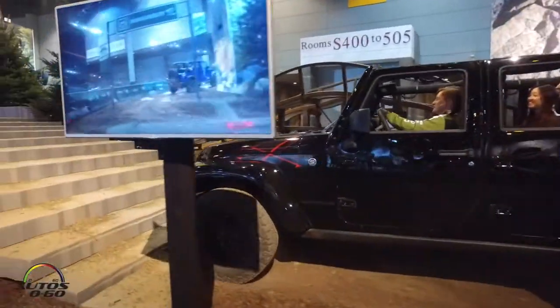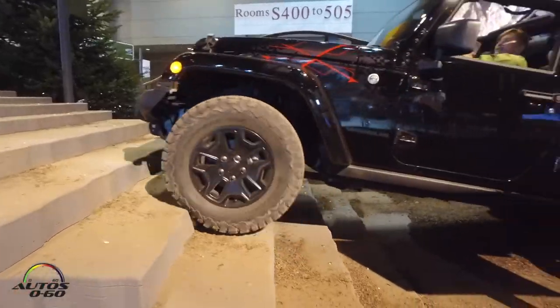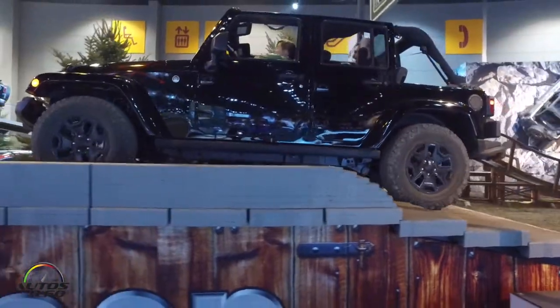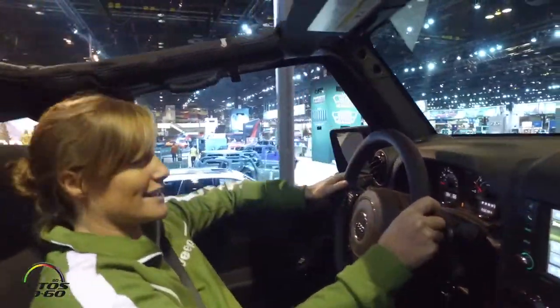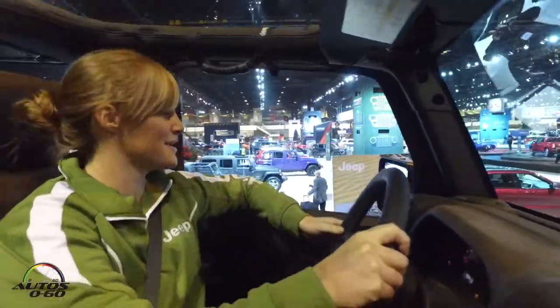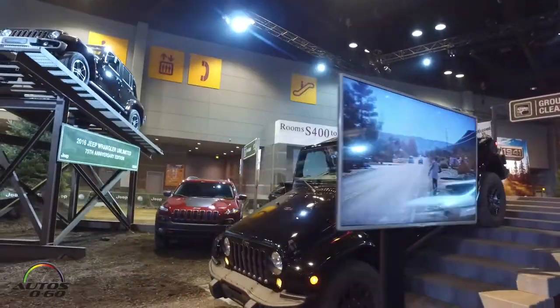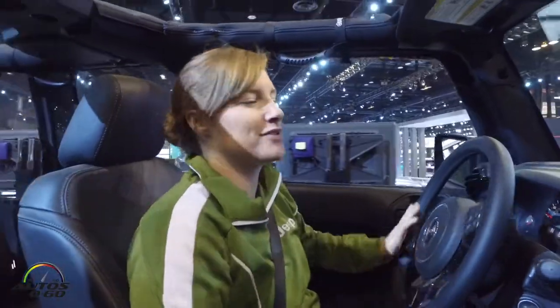Our first obstacle is going to be ground clearance. We've got just over 10 inches of ground clearance in this vehicle. We're going to crawl up some stairs here and show you how great that ground clearance really is. A little bumpy. And coming right back down the same set of stairs. With over 10 inches of ground clearance, driving up and down an obstacle like that's no problem.